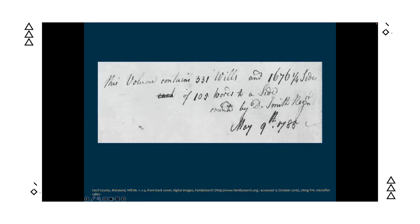Another way to check is by looking at record group descriptions, or the front of the book you're examining. In this case, an image from the front or back cover of a microfilmed county will book includes a note explaining that the contents — copies of wills from the 17th century — extend all the way into 1785. That note is dated 1785, over a hundred years after Verlinda's will from the 1600s, confirming this is a clerk's copy.